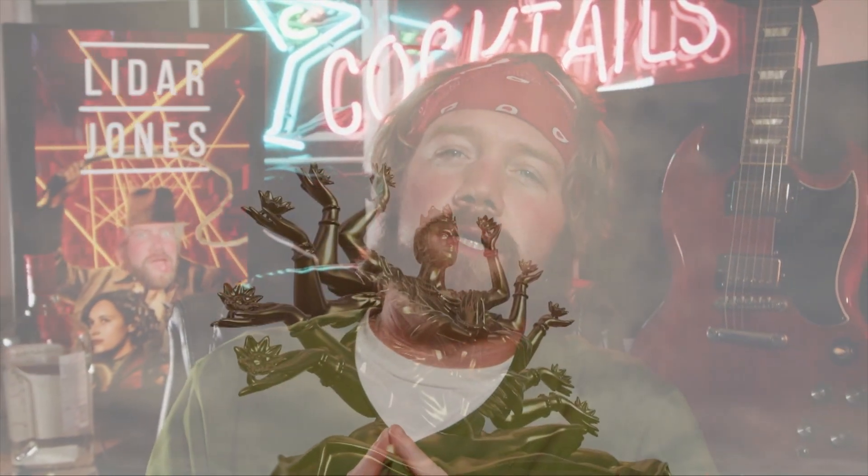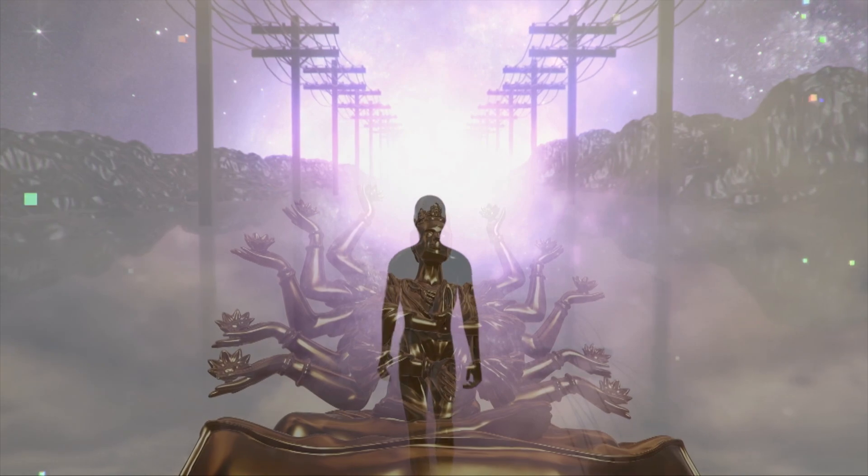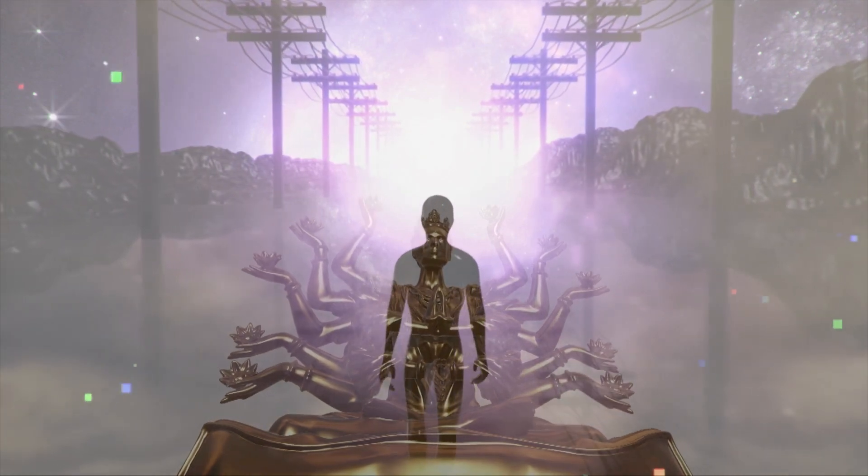But what exactly is LiDAR? Like the third eye of Lord Shiva in Hindu mythology, which sees beyond the visible world to understand the underlying truth of the universe, LiDAR opens a new eye for us, allowing our machines to perceive their environment in a way previously thought impossible.